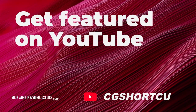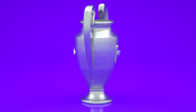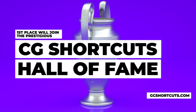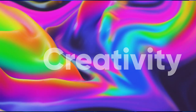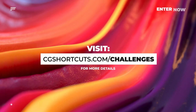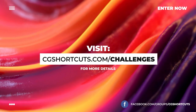Finally, winners will also be featured in a monthly YouTube video just like this one. Our first place winner will join previous winners in the prestigious Hall of Fame on the cgshortcuts.com website. You'll also get the chance to improve your skills and show off your creativity, so why not get involved? Visit cgshortcuts.com/challenges for more details and join our Facebook group to enter.